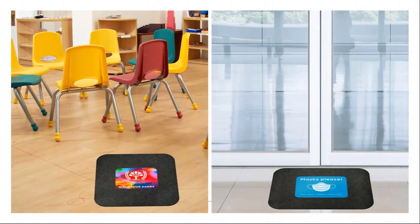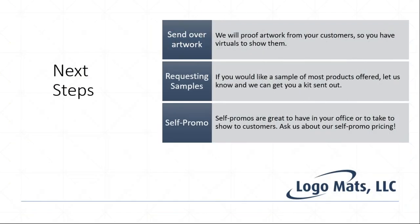A few more application examples: one in an elementary school reminding kids to wash their hands, and one outside a facility requiring masks before entry. Remember, we send out free proofs and free virtuals — just send your customer's artwork and we'll run back a virtual. Even if it's not exactly what they need, you've piqued their interest by showing you offer floor mats. We have around 100 to 120 different products to accommodate virtually any customer need.